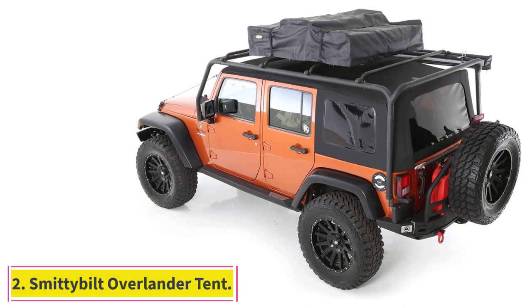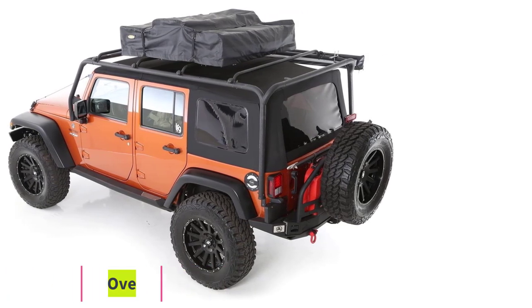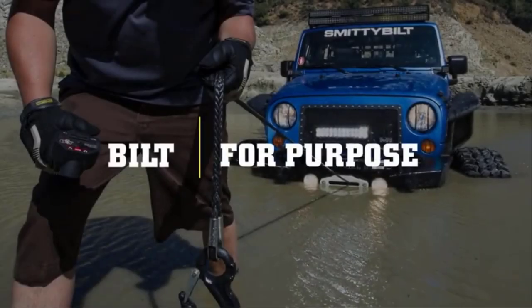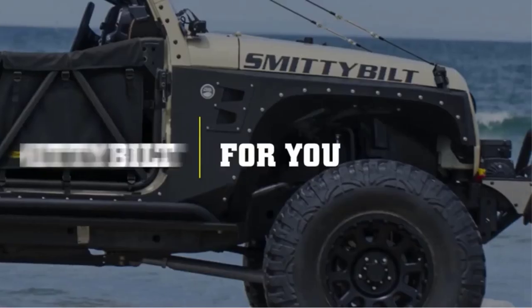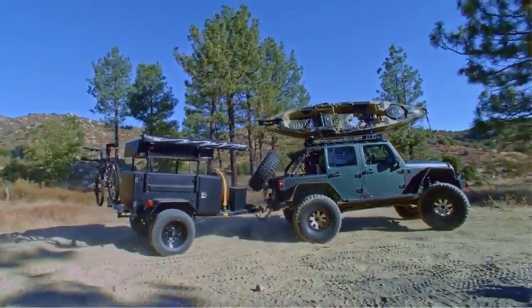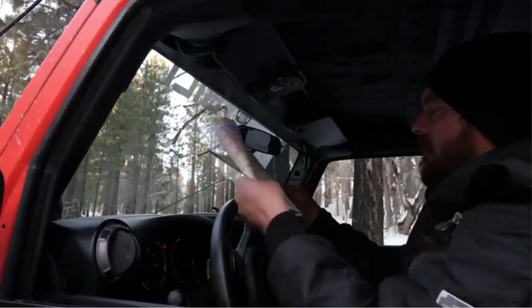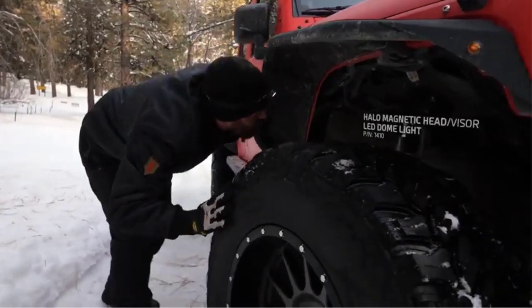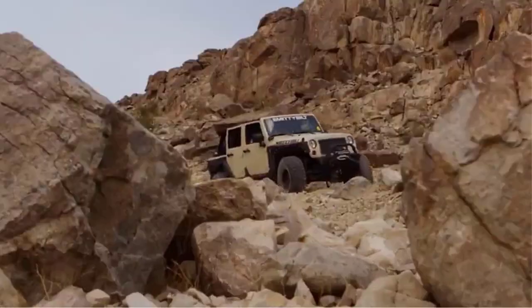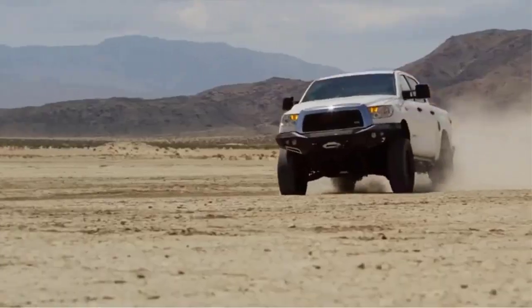Number 2: Smittybilt Overlander Tent. The Smittybilt Overlander Tent isn't a truck bed tent as such — it's more of a roof tent. But it does convert your truck to a tent at the end of the day and is more convenient as you won't have to move any of your gear around. However, you do need a roof rack in order to use it. The tent is made from a super tough aluminum frame with a 600D heavy-duty polyester waterproof top and rainfly. It can handle big weather like no other, and if you're caught out in a windy storm, this is the tent you want to be in.